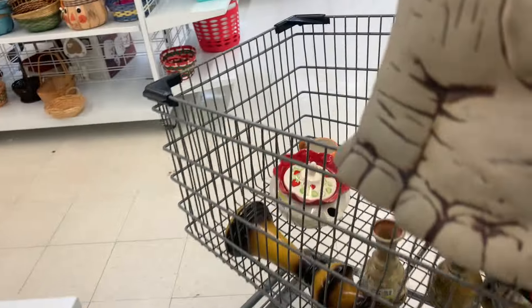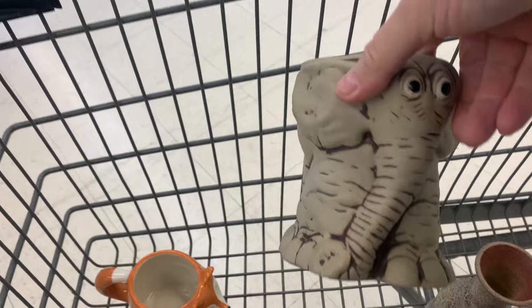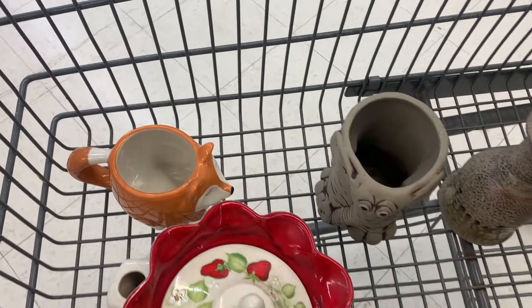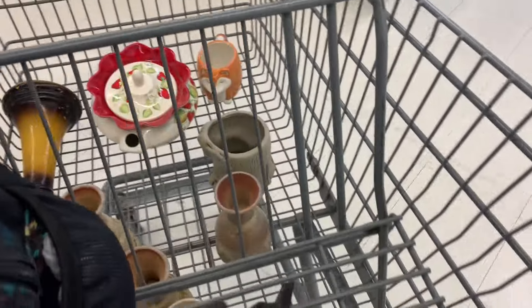Another one here. I just bought one of these. Oh my gosh. Two elephants! Wow. That's my second one.